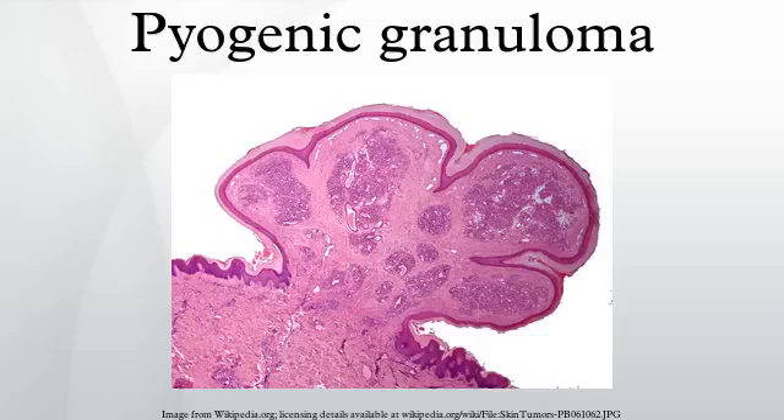In pregnant women, it is most likely to occur in the first trimester, with increasing incidence up until the seventh month, and is often seen on the anterior nasal septum as a source of frequent nose bleeds. Pyogenic granulomas appear on the gingiva in 75% of cases, more often in the maxillary than mandibular jaw, with anterior areas more often affected than posterior areas.